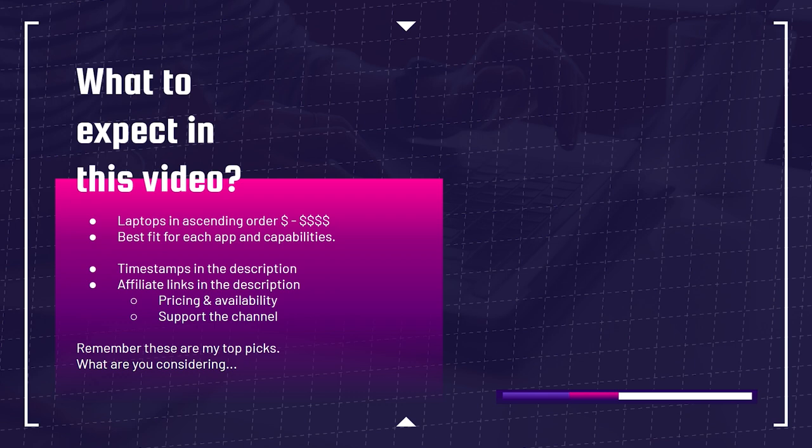We're going to see the laptops in ascending order from lowest price to most expensive. We're going to see the best fit for each app and capabilities. There are going to be timestamps in the description below. You're also going to see affiliate links — if you make a purchase through those links, I will get a small commission at no extra cost to you, and that's what keeps this channel alive.